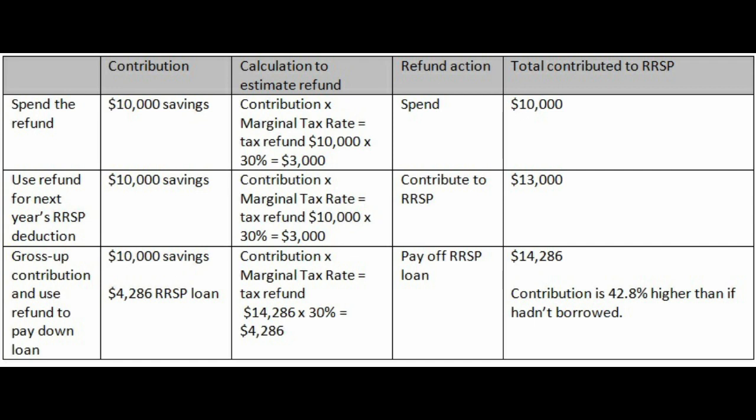Your contribution is going to be the ten thousand in cash plus four thousand two hundred and eighty-six dollars in an RSP loan, so you're contributing fourteen thousand two hundred and eighty-six dollars. At your thirty percent marginal tax rate, you get a tax refund of four thousand two hundred and eighty-six — which is the exact amount of the loan.